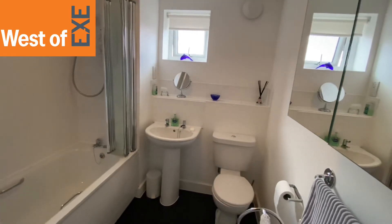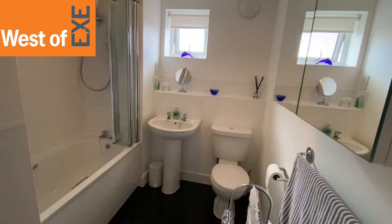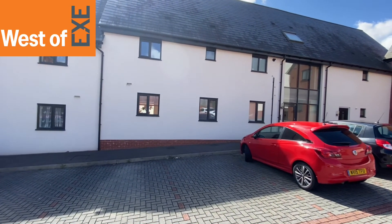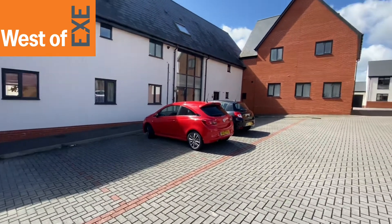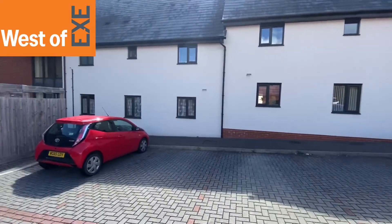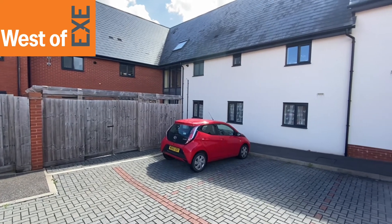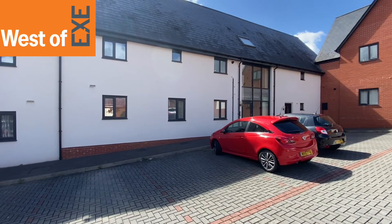The last thing to show you before we go is the parking. So we've just come out the back of the apartment now. The sun's a bit in the wrong direction, so I apologise about the brightness. You've got a parking space there in front of me — this is the parking area. Behind that wooden shuttering there's a bin store and a bike store, which are all very useful. There's also a communal door just to the right.